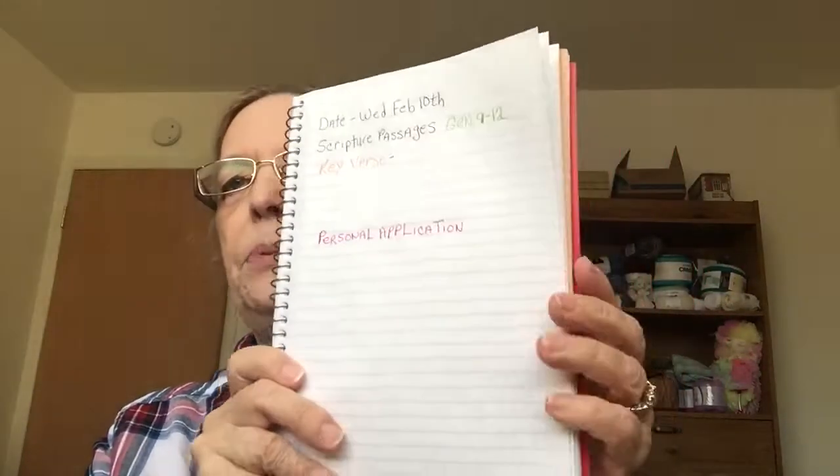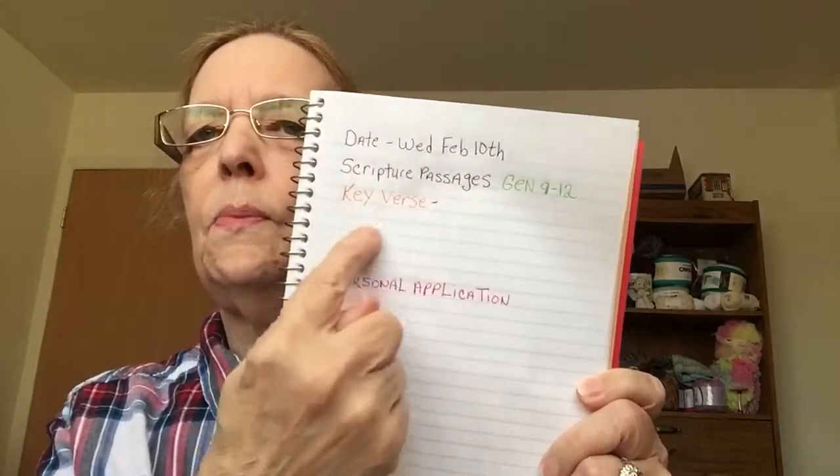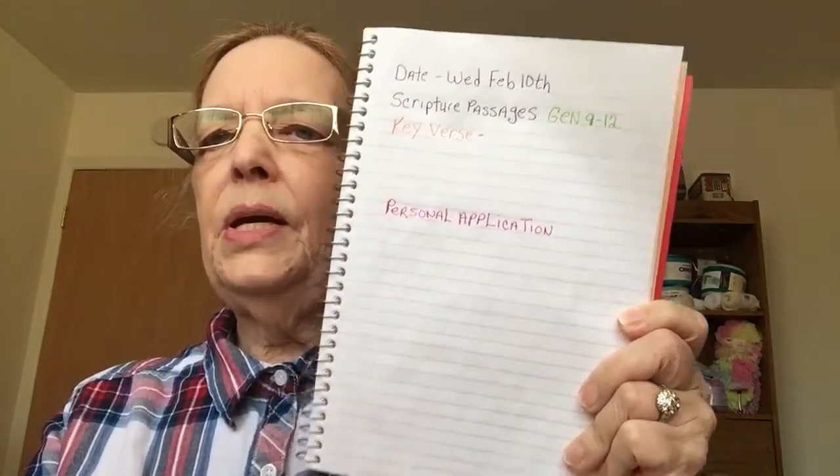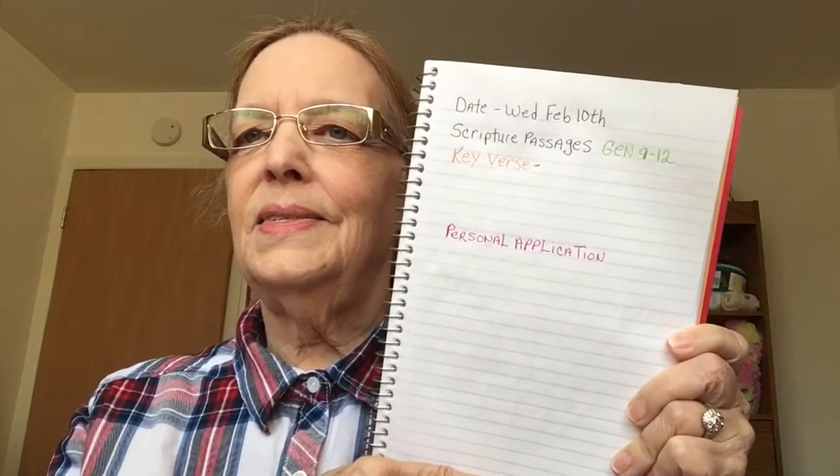I did get my bigger notebook and I basically wrote down the same format here because I have a little bit more room to write, because I'm just as chatty on paper as I am in person. Yes, I am. I just wanted to give you that little tip. I hope you're enjoying this Bible study — I know I am.